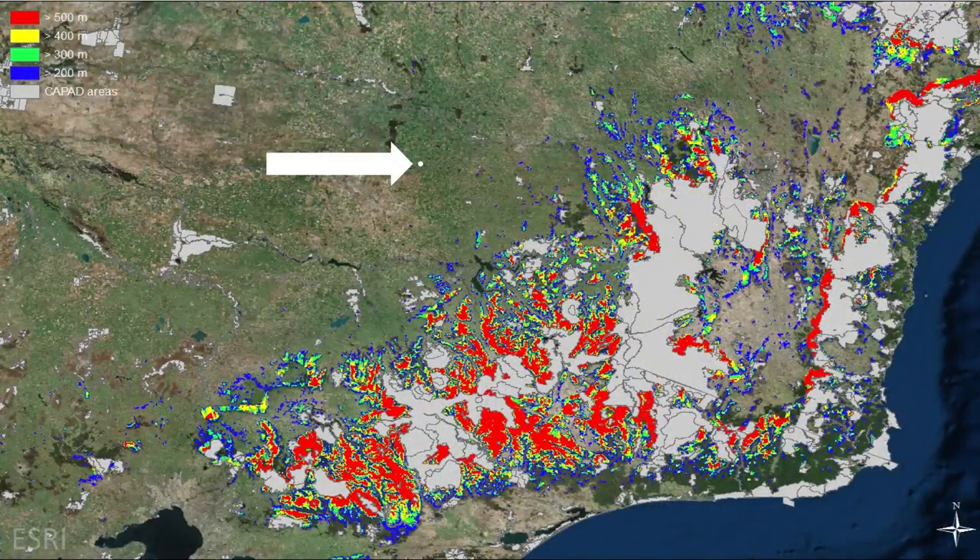So what we're doing is finding out where we can do this in Australia. The starting point is we need to find places where we've got a nice high place close to a low place — we don't want them too far apart because the pipes will be too expensive. If you look at the white dot on the screen, that's the area of reservoir we need to use to balance 100% renewables for Australia.